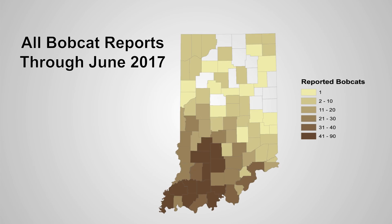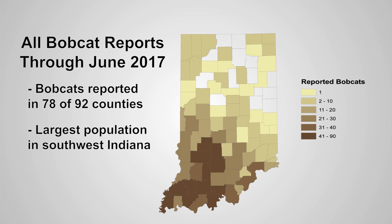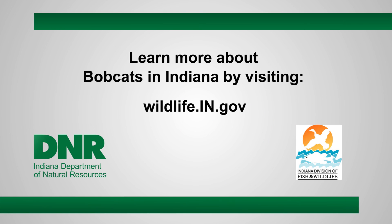Bobcats are a true conservation success story for Indiana and they're now found in 78 of 92 counties. If you'd like more information about bobcats, please visit our website at wildlife.in.gov.